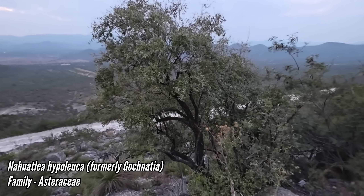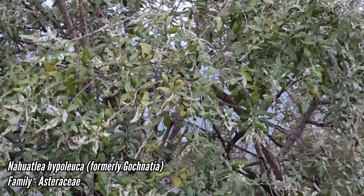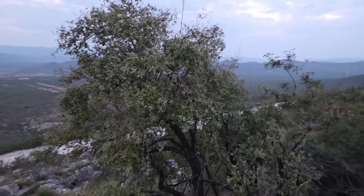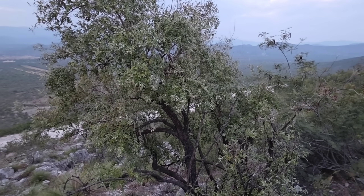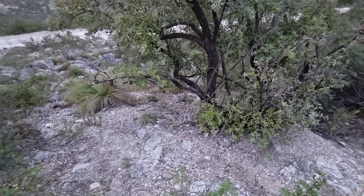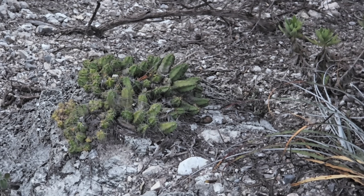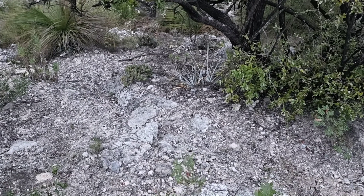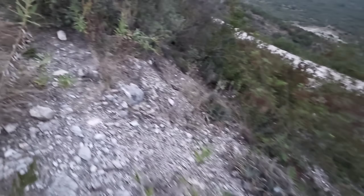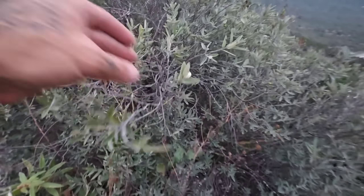This is Qualia hypoleuca - a member of the Asteraceae, it's a small tree. We get it in South Texas but South Texas is a much different climate - hot all the time. This is very pleasant right now; it's much higher elevation here too. There's a kind of Echinocereus pentalophus over there. And over here we have another South Texas species common in the thorn scrub, but in a much milder climate where it's only hot for part of the year - this is Karwinskia.